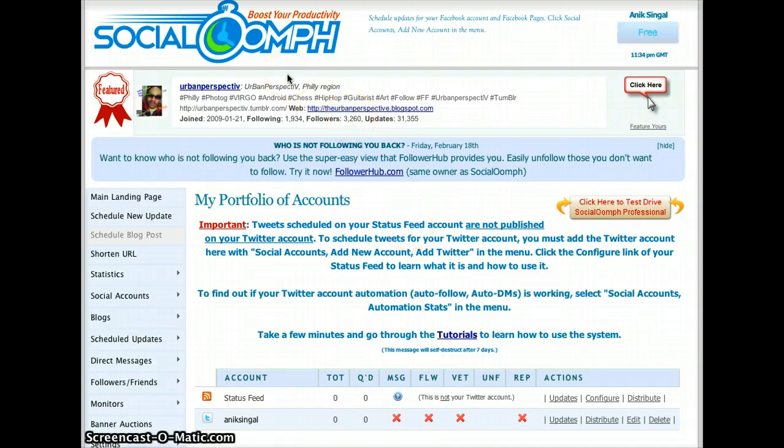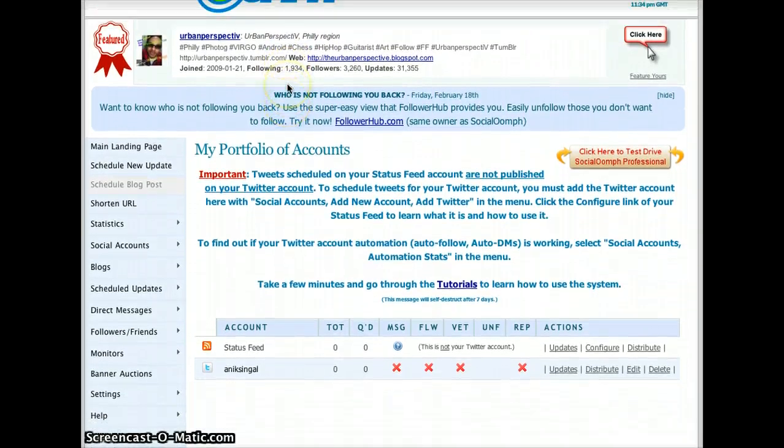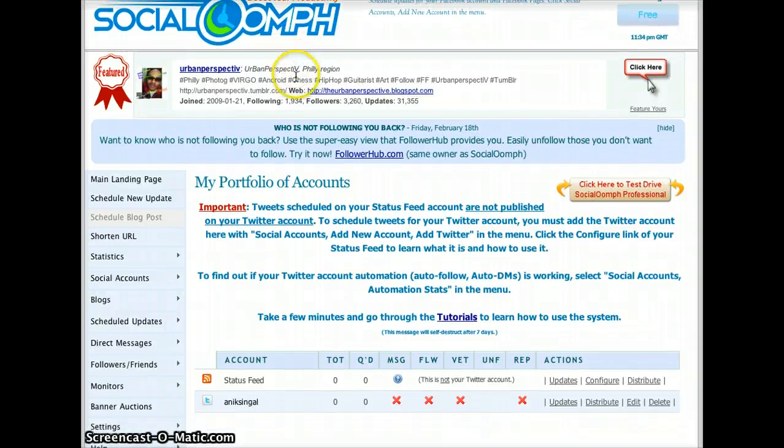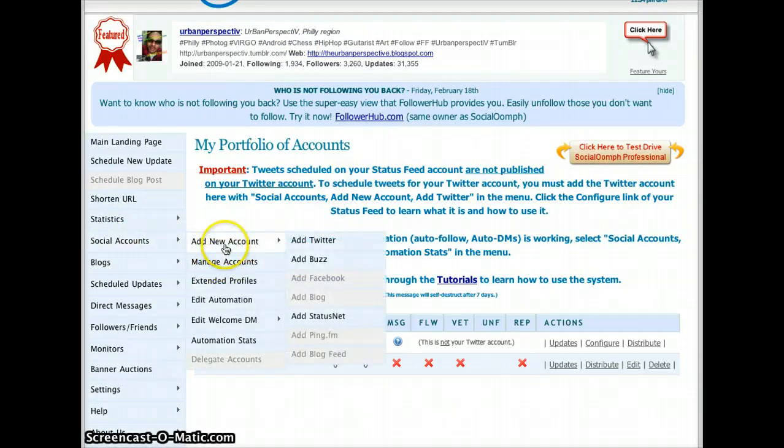It's called socialoomph.com and it's free to use for a few features, then you have to upgrade to use the rest of it. Just go to socialoomph.com — the link is right below the video as well. Once you create a free account, just go to social accounts and when you go to add new account, these are the three you can add for free.